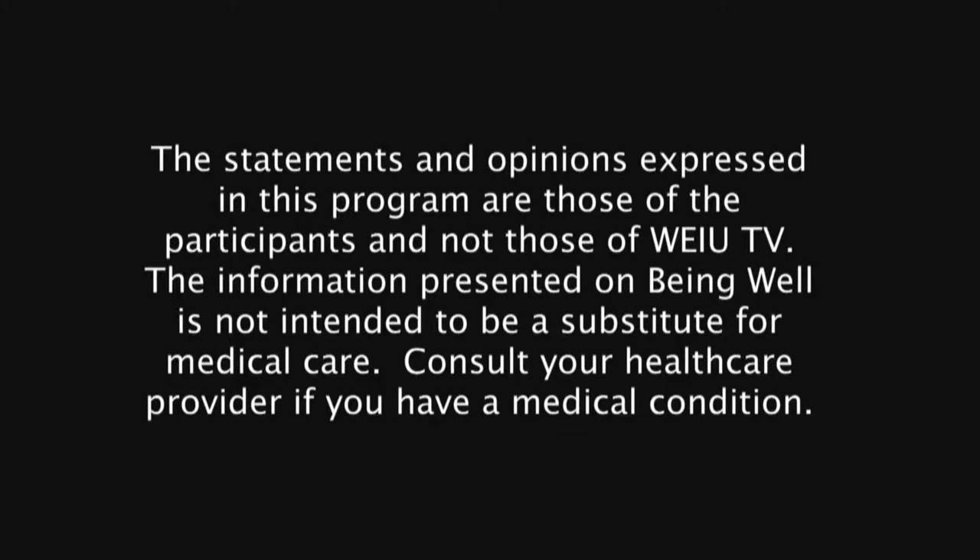Coming up next on Being Well, podiatrist Dr. John Killough will be here to discuss common foot problems and everything related to our feet, from flat feet to bunions to surgical options. That's all coming up next, so stay right here for this edition of Being Well.